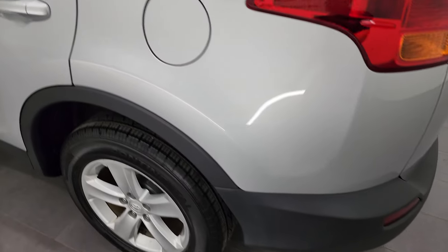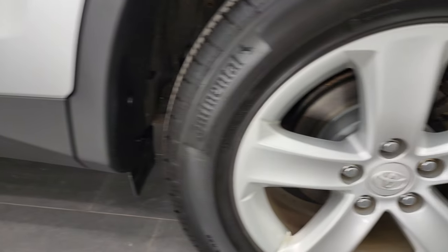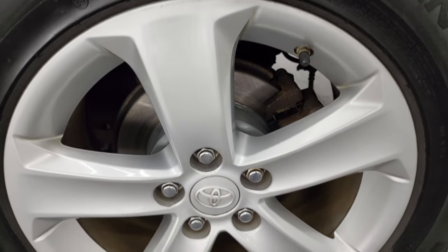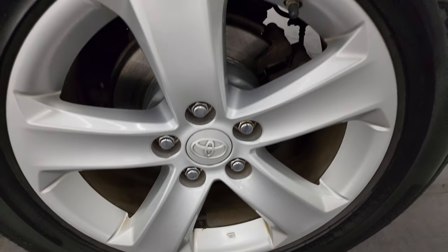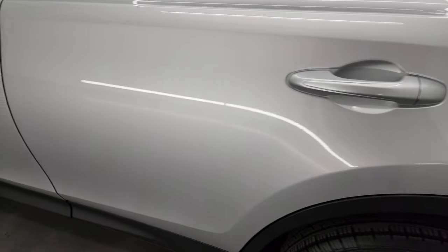As we come around to the driver's side, it's just as clean as the passenger's side — no major dents or dings on the rear quarter or door. For full disclosure, this back wheel is just as nice as the rest. Down the rest of this side of the vehicle, the doors look really good.